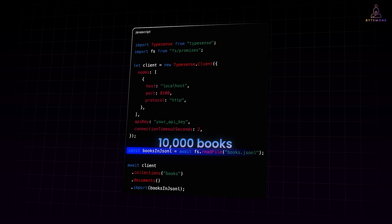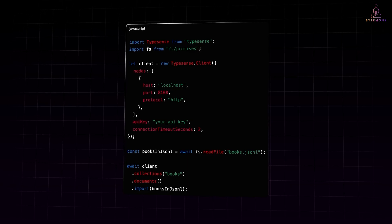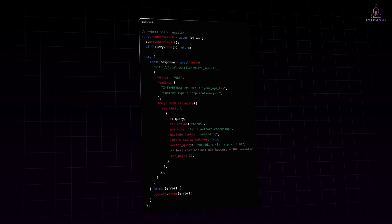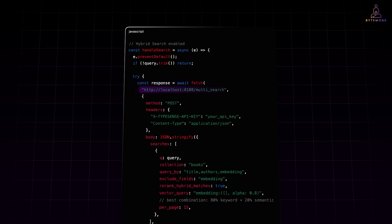When a user types show me the horror books, we split this into intent signals — detecting topic terms, possible filters, and optional constraints like time ranges or author names. This function runs when a user submits a query and sends a multi-search request to the local Typesense server. Inside, we are combining two worlds — lexical search and semantic search — to create what's called a hybrid search. The key line is re-rank hybrid matches true, which tells Typesense to take the top results from both keyword and vector searches, then re-rank them together based on relevance.